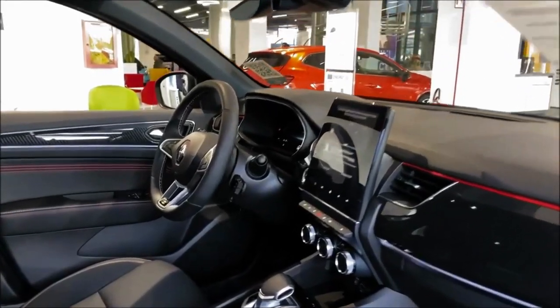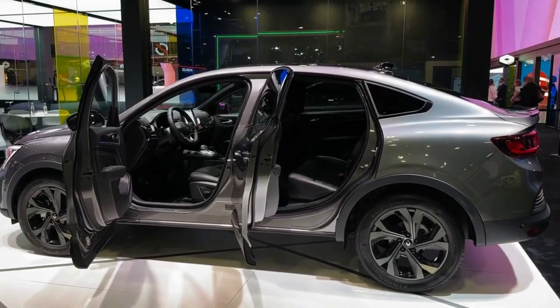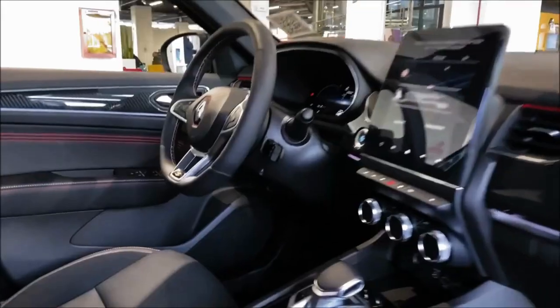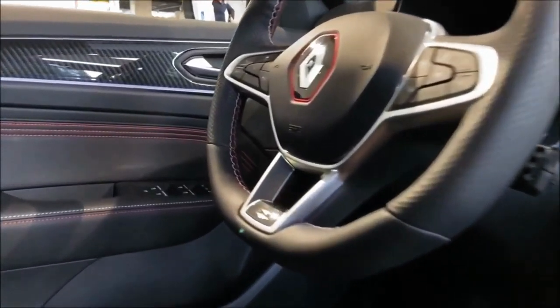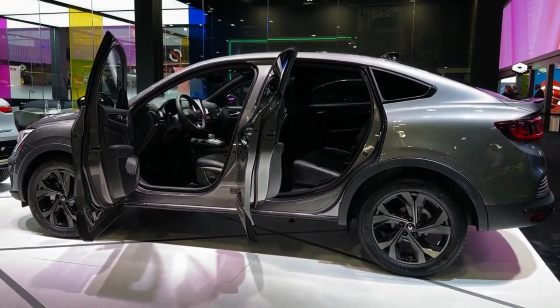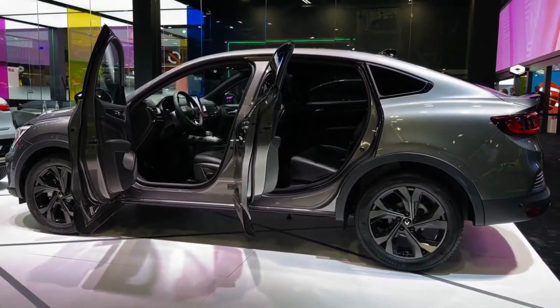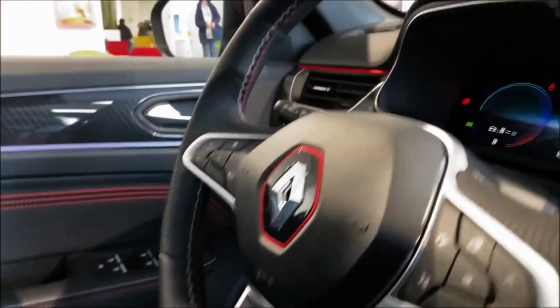At 480 liters for the hybrid model, the boot is a decent size and the seats fold totally flat to make carrying longer items easier. It's just a shame there are no clever features like a 12-volt socket or hooks for shopping bags. For interior cubby spaces, you get an average glove box and some large door pockets, plus a pair of cup holders and a small cubby under the armrest.